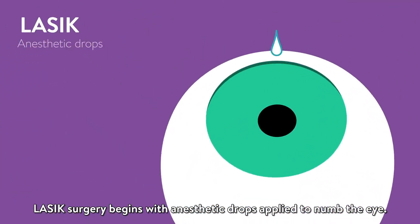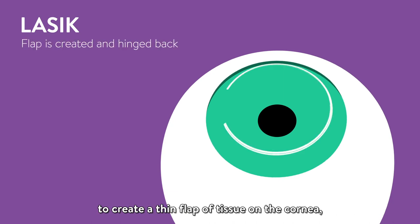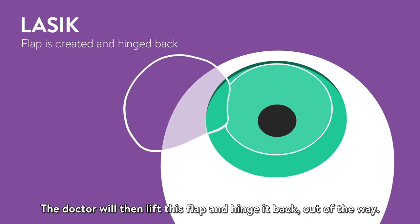LASIK surgery begins with anesthetic drops applied to numb the eye. Next, the doctor will use an automated device to create a thin flap of tissue on the cornea, the clear front window of the eye. The doctor will then lift this flap and hinge it back, out of the way.